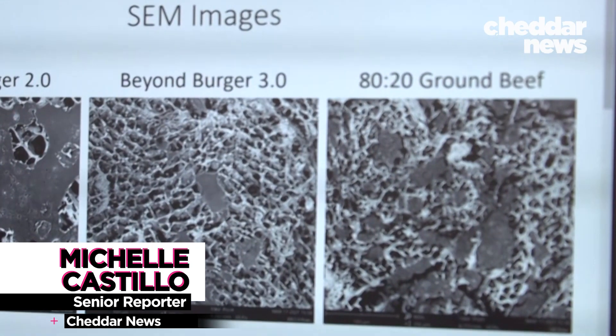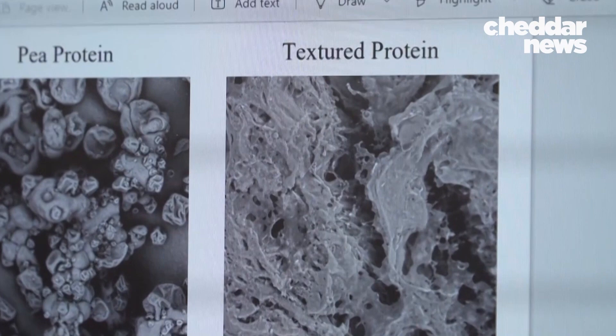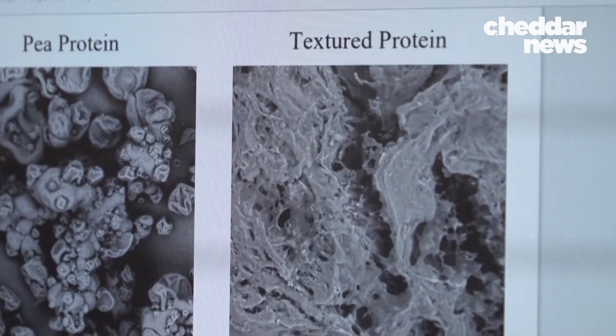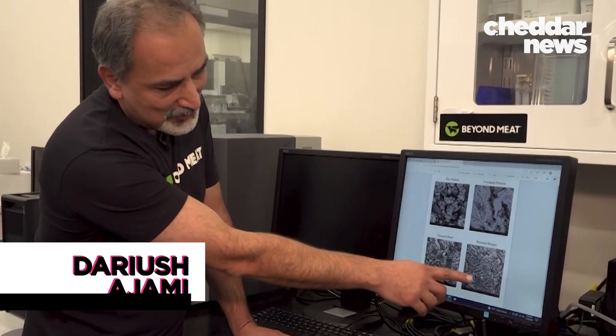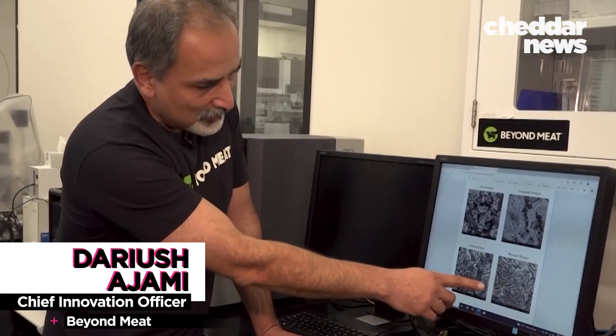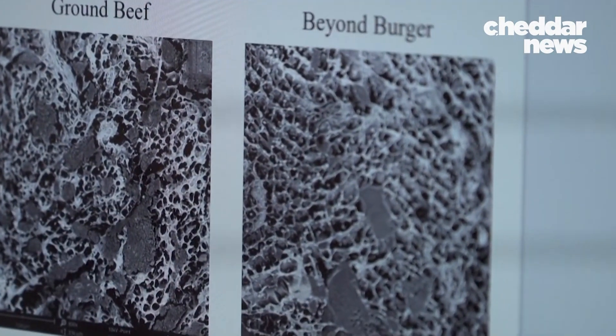Devices include a meat microscope that gives an extreme close-up. It's helped them use yellow pea protein to mimic the structure of muscle. You can see the structure of the Beyond Burger at the macro level with the meat microscope and compare it with ground beef — it's pretty close, really close.